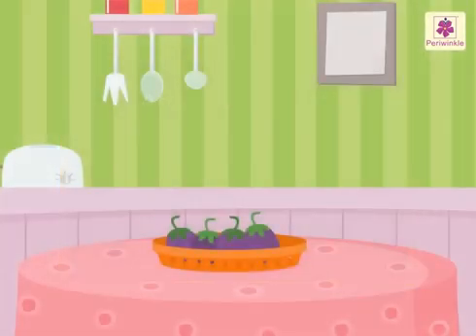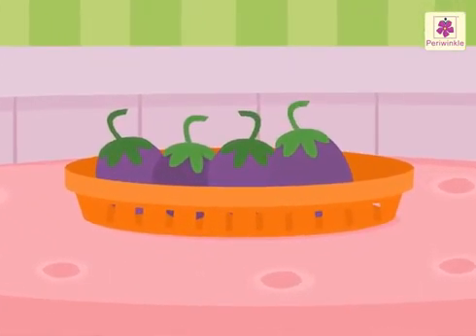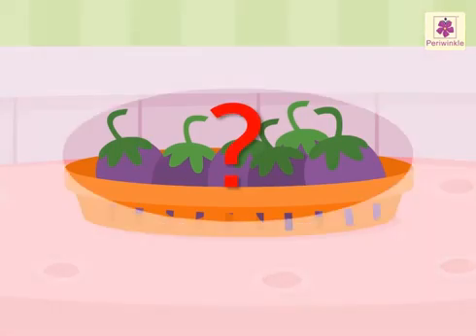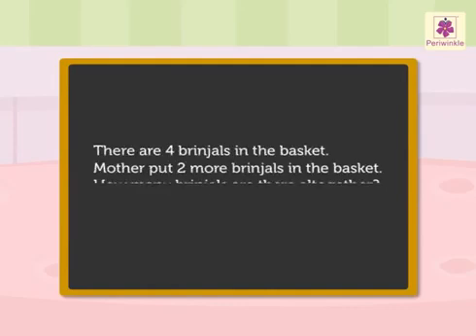Let us begin with this story. There are four brinjals in the basket. Mother puts two more brinjals in the basket. How many brinjals are there all together? First we read this story. What information does it give? Four brinjals are in the basket. Two more are put in the basket.